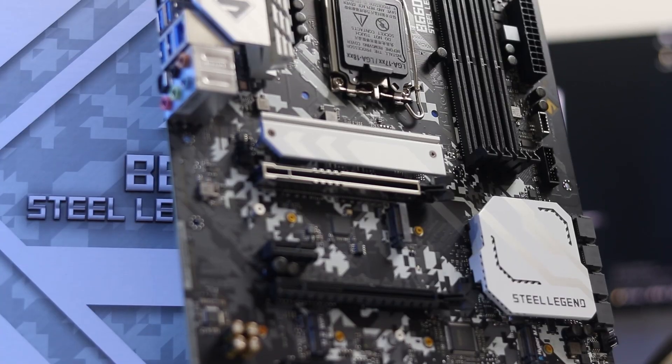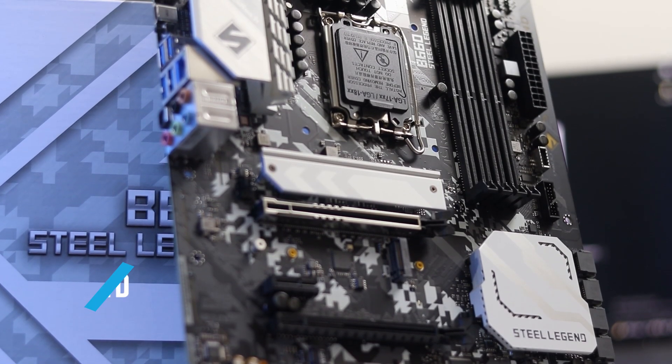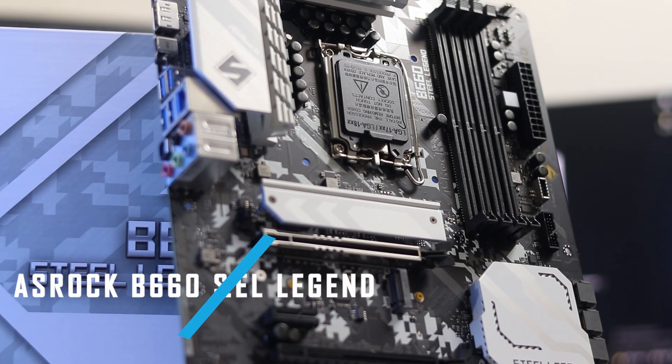However, DDR5 has been dropped in pricing. It's not necessarily a bad thing, but the DDR5 system situation is something to consider. Moving on — the B660 Steel Legend ATX version.